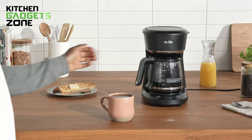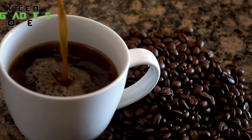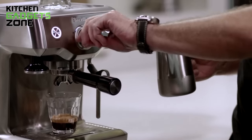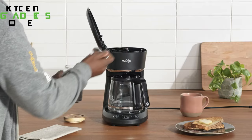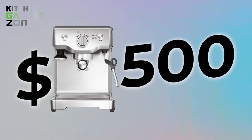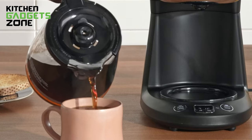Today, we're putting a $50 coffee maker against its $500 counterpart. But how is that justified? Will the affordable option deliver exceptional value, or is the expensive model just a fancy gimmick? Our first contender is the $50 Mr. Coffee Brew, a compact coffee maker capable of brewing 12 cups. On the other side, we have the $500 Breville coffee maker. Now, let's dive into the details and determine which one of these machines might be the perfect fit for your needs.